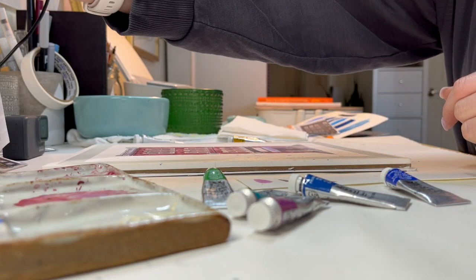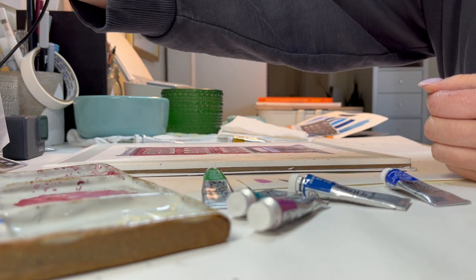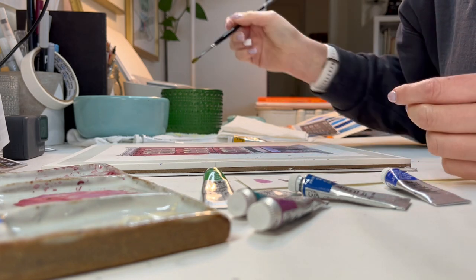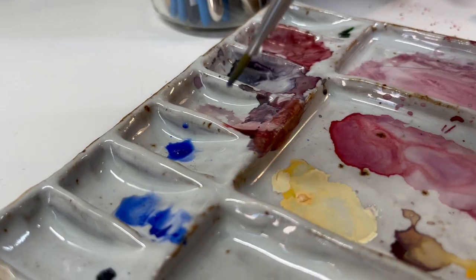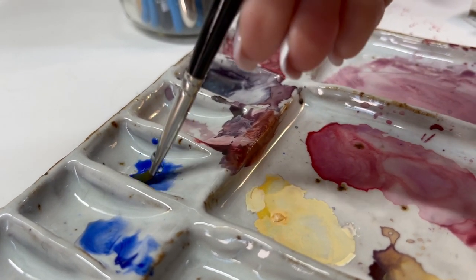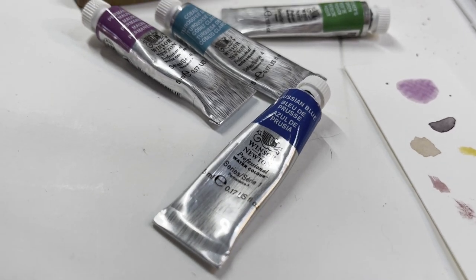Vermont actually has an independent bookstore passport, and I'll have that linked down below as well. There are 24 bookshops on it right now, and I'm working my way through that list — I'm hoping to have 12 of them painted by the end of the year.